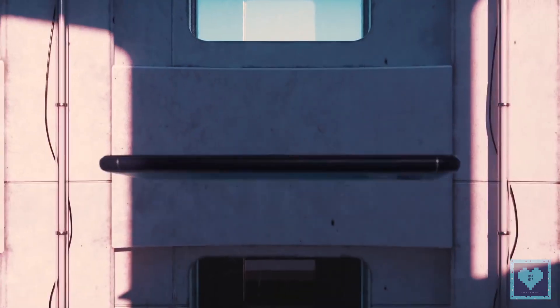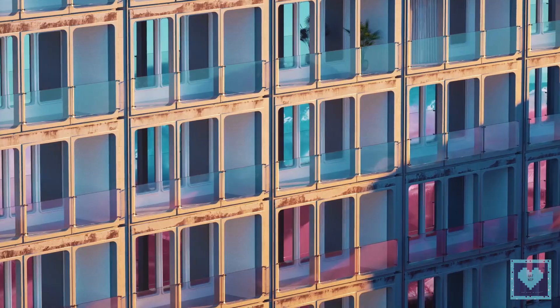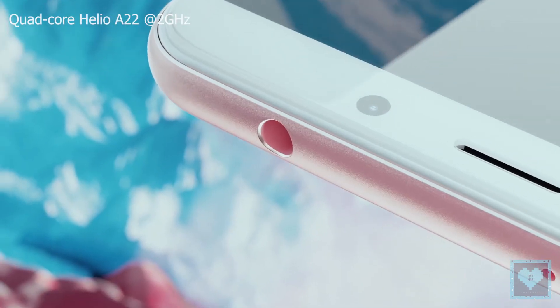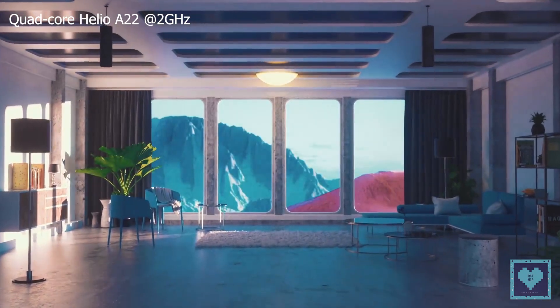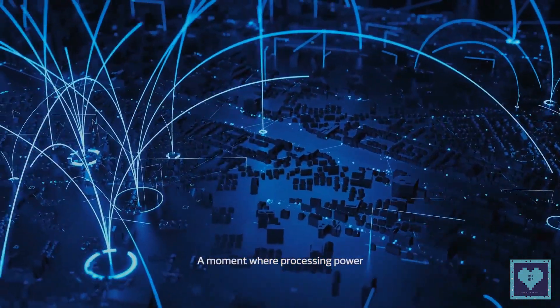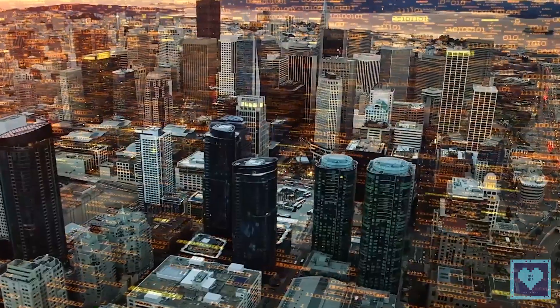As for the more affordable Redmi 6A, it uses the same body as the standard version but carries slightly downgraded hardware. An identical display is at hand, powered by a Helio A22 chipset, which is built on the same efficient 12nm process as the Helio P22 but has 4 cores instead of 8 on the P22, and is still clocked at 2GHz.